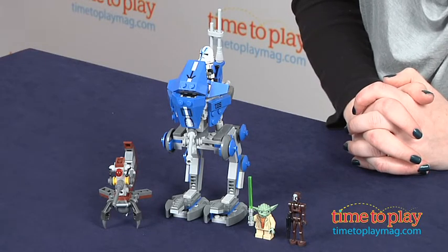The building set is for ages 7 to 12, and it took our expert builder 30 minutes to assemble. The instructions were very easy to follow.